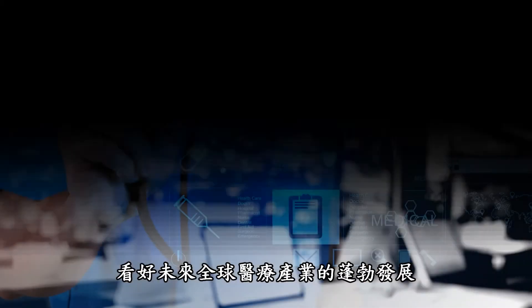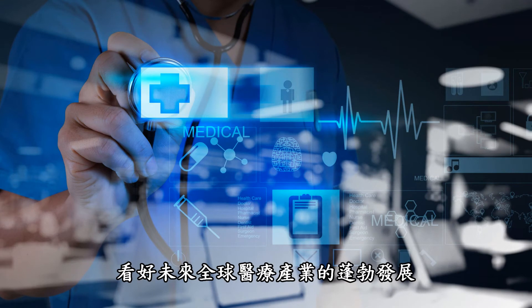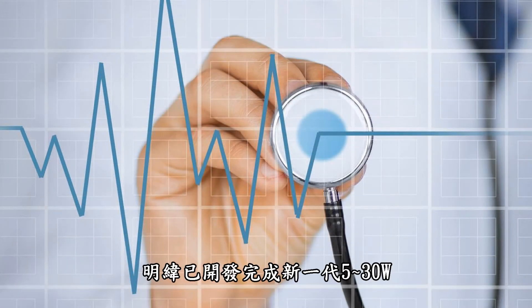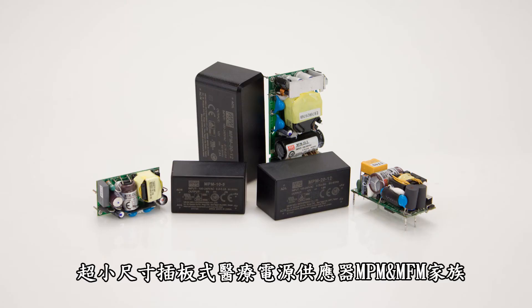As a response to the rapidly developing medical technology industry and the miniaturization trend of medical devices, Minwell has developed the next generation 5-30W ultra-compact onboard type medical power supply, the MPM and MFM family.